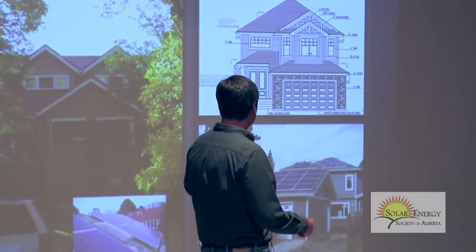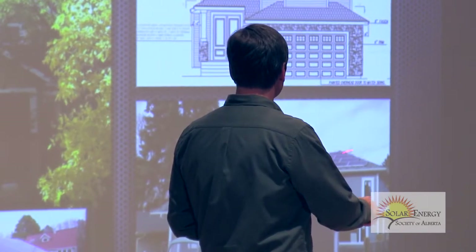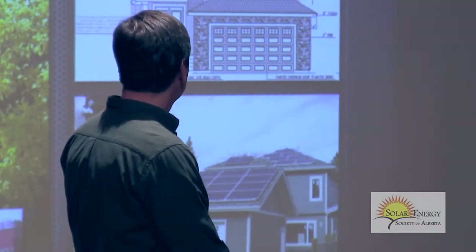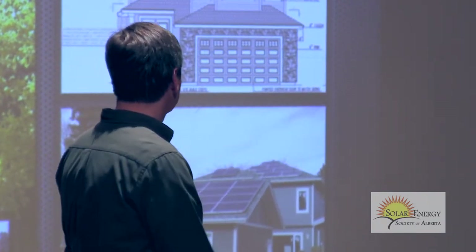If you live in a mature neighborhood with a detached garage, make it face south. When this client first approached us, there was only a little bit on his house — about two kilowatts. By adding four and a half kilowatts on the garage, we could approach 100% of his consumption. These pyramid-shaped houses with cottage slopes, dormers, and chimneys look Victorian but are awful for solar. If you're going to build a house, build a simple gable roof facing south and put all your chimneys on the other side.